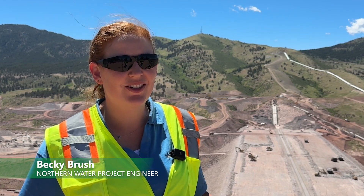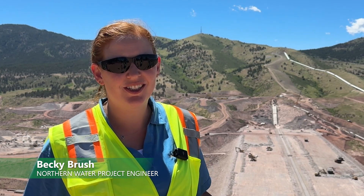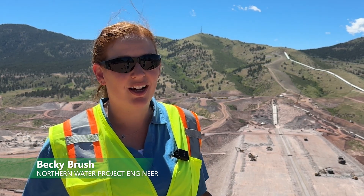Hello everybody and welcome to the Chimney Hollow Summer Virtual Tour. My name is Becky Brush, I'm a project engineer here at Chimney Hollow. Since our last tour,